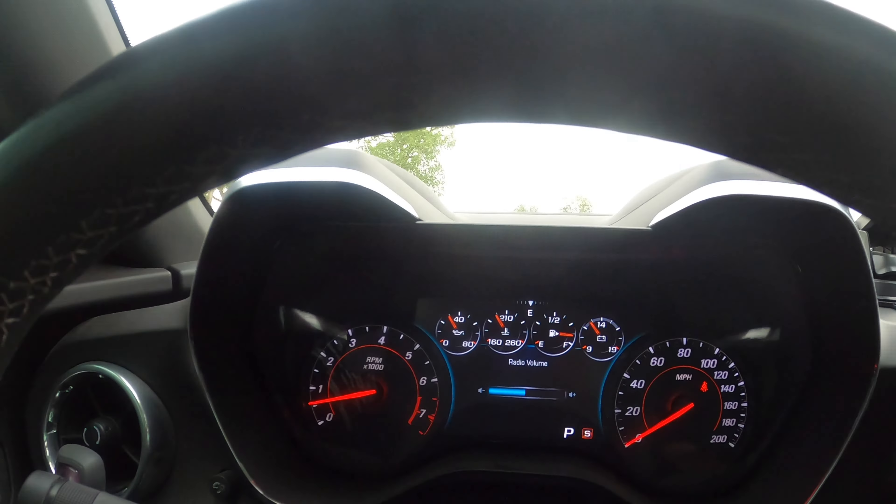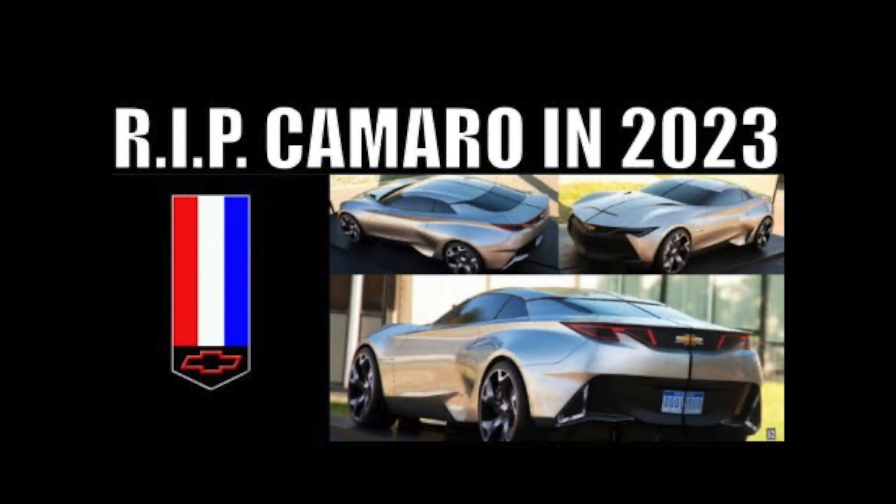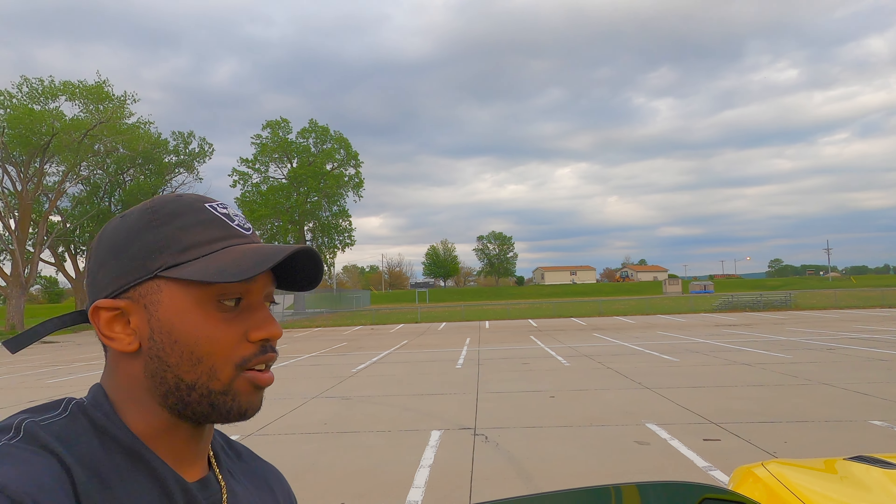Camaro did it right when it comes to interior and exterior — the body of the 6th gen before the refresh is perfect. That concludes the interior. One thing though — they're discontinuing our car sooner or later, and I might cry. Okay, so that was the interior of the 2SS, let's get to the exterior.